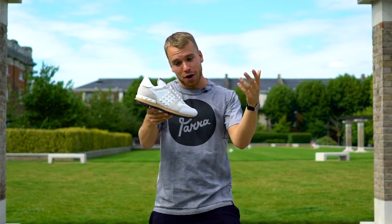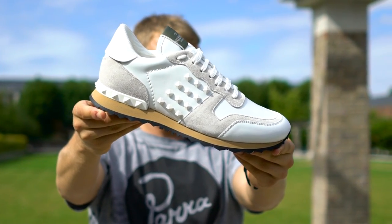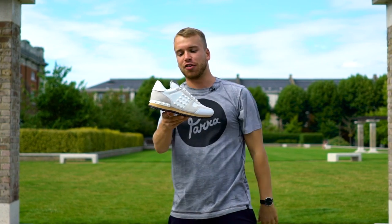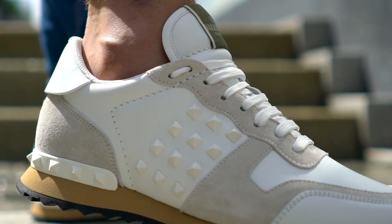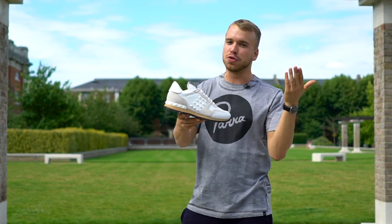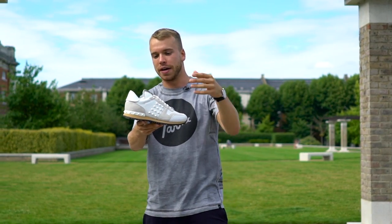I've got the Valentino Rock Runner — this is number one on my list, and this is the grey and white leather edition. It's a nice mixture of materials. You've got these spikes on the side, which you don't really see too much. This is closer to £500, but we have got some cheaper sneakers for the Premium Guide, so don't worry.